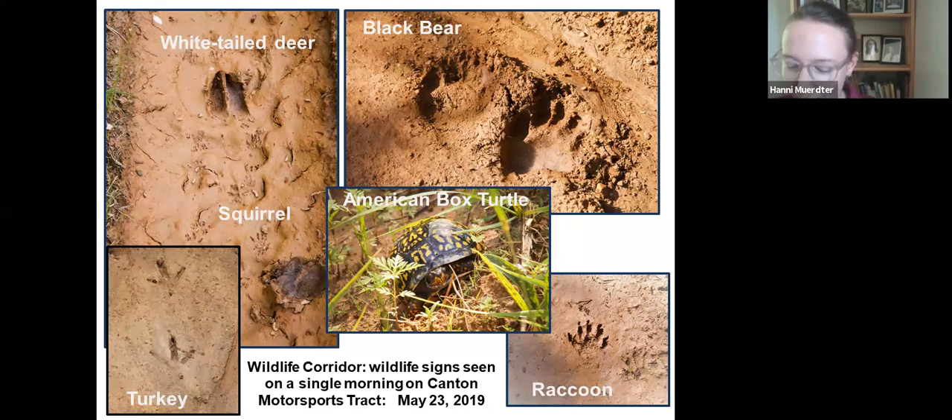Hannah Peterman, our AmeriCorps associate here at SHC, who has traipsed all over this property with me, will talk about the interesting science behind what exactly a significant wildlife corridor is and how it relates to climate change.